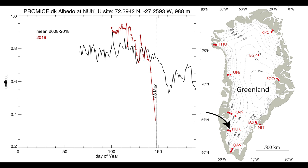Back up to the area around Nuuk it's the same pattern with the albedo dropping below average. The average is the black line. You can see the darkening well ahead of the average.